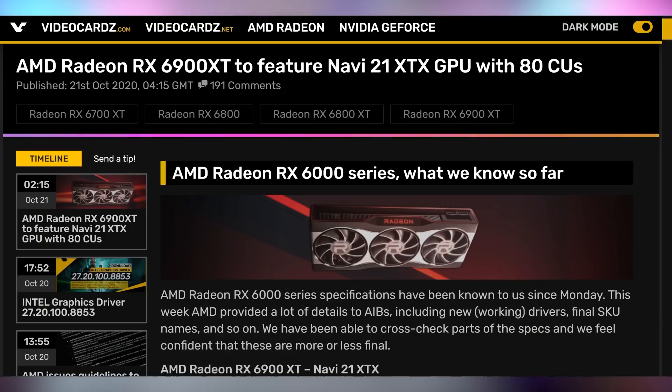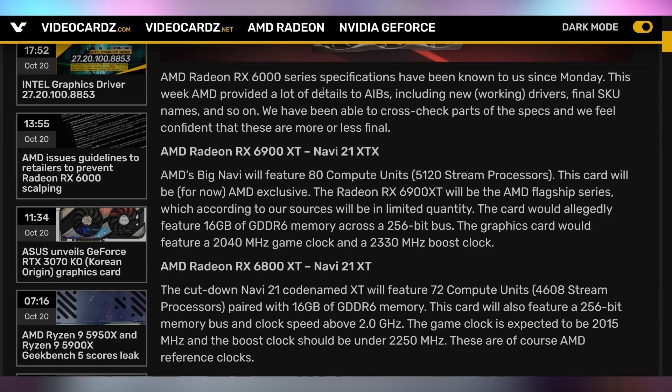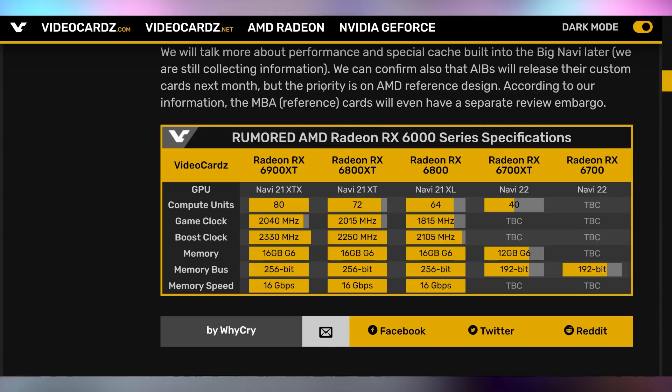Now let's talk about Big Navi because we have all of the information at this point. This is coming from a VideoCards article where they've been able to verify with most of their sources the specs, and AMD is providing a lot of details to add-in board partners this week, including working drivers, final names, and all of that. They cross-checked all of this information, and here is the chart that breaks it all down. The RX 6900 XT is apparently going to be the official name of the GPU with the Navi 21 XTX core, which features 80 compute units, a 2 GHz game clock, a 2.3 GHz boost clock, and 16 GB of GDDR6 memory on a 256-bit bus.